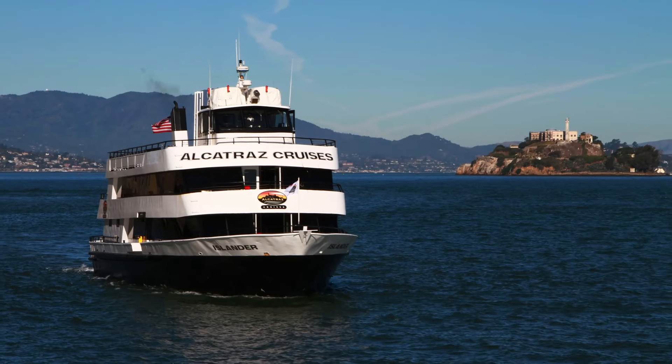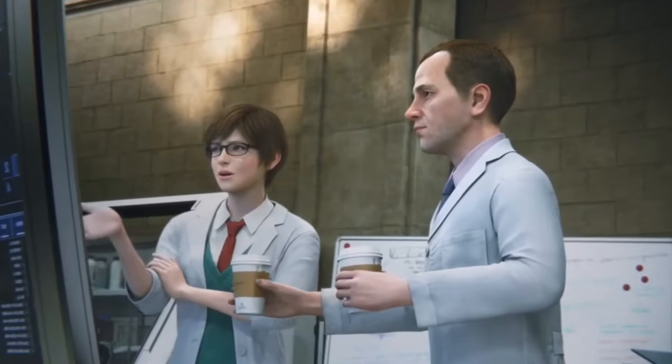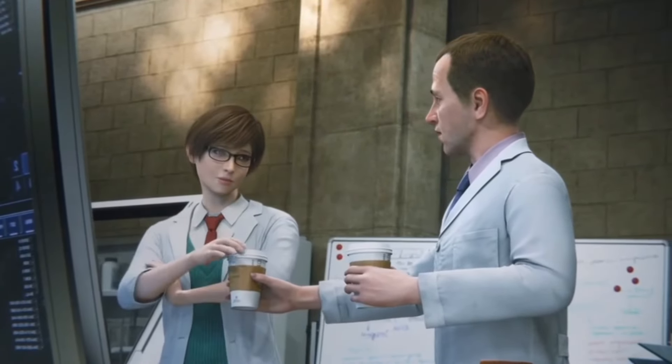The markers belong to ferries that tour both islands. The coffee cup contains Rebecca's favorite coffee — a reference to Resident Evil Vendetta — a caramel macchiato.